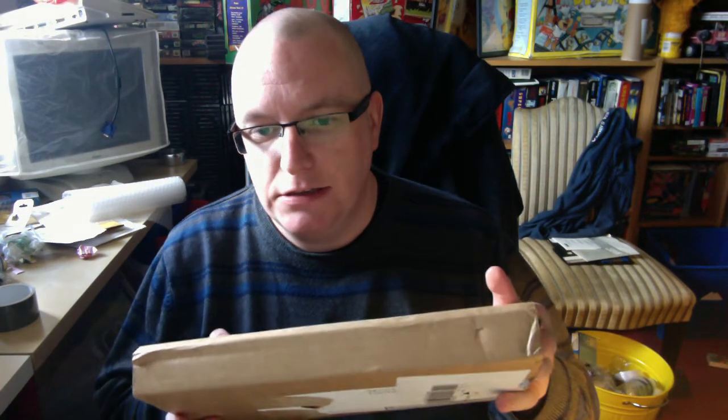Hey guys, Rocky again, welcome to the video. It's been a while. Unboxing today - if you've seen the title you already know, it's the C6, it's the Amiga book. I already know there's a problem.